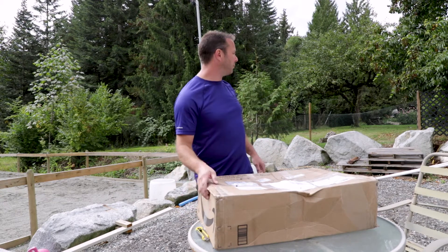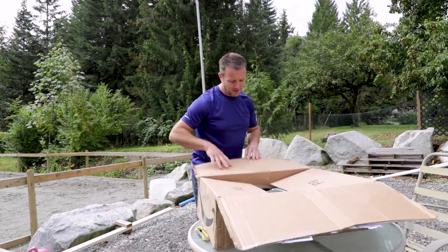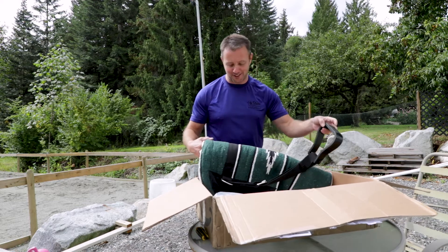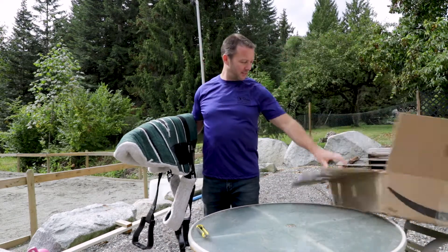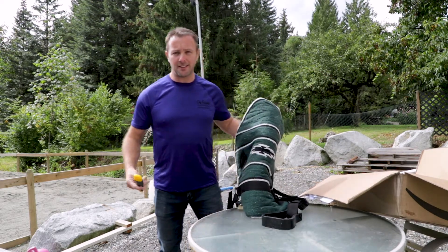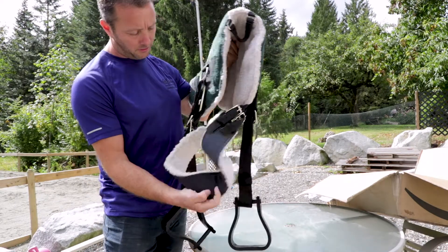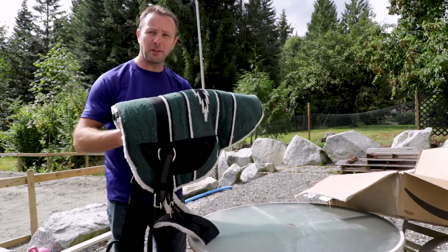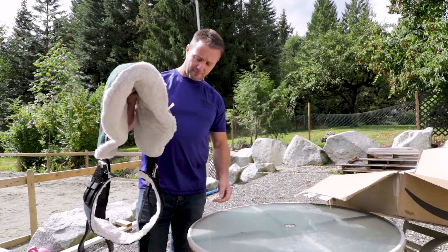Zeus is over there coughing on something — Zeus, what are you doing? Come here. Whatever it is, stop it. I know what this is — very cool. This box comes in from the US Postal Service. If you guys have never seen one of these — let me make sure we're in focus — this is a nice one. It's got a girth and everything. This is a bareback saddle pad.